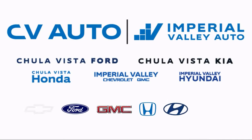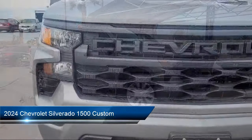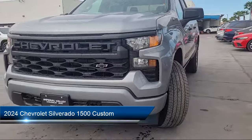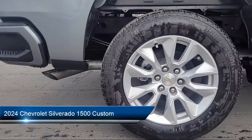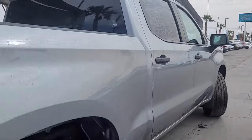Here's a look at one of our great vehicles for sale. It comes equipped with custom convenience package, hitch guidance, following distance indicator, automatic emergency braking, and HD rear vision camera.